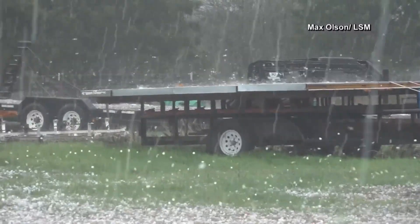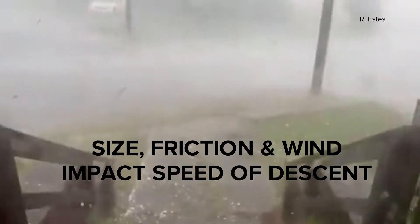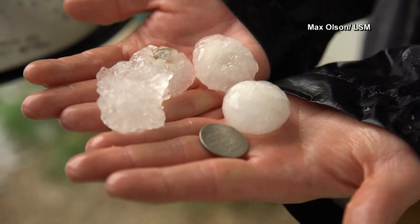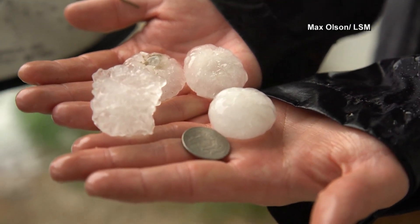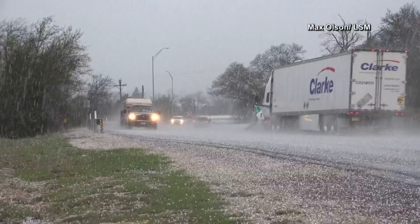The size of hail is important for meteorologists to track because it determines the amount of damage or impact the stone can cause. Hail size, friction between the stone and the air, as well as surface wind can all impact the speed of descent. While the most common hail in the Carolinas are quarter to penny sized pieces, which typically fall between 45 and 55 miles per hour, it is possible for large hail to fall over 100 miles per hour.